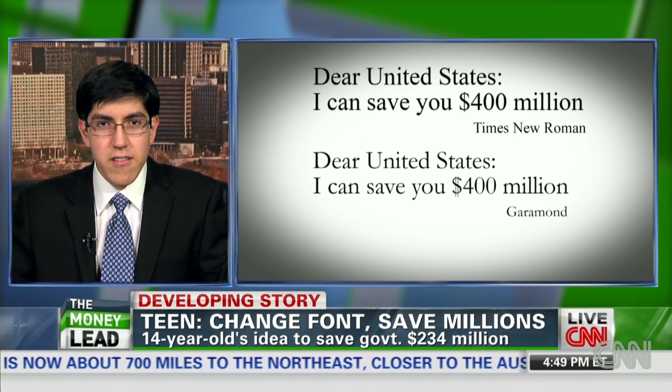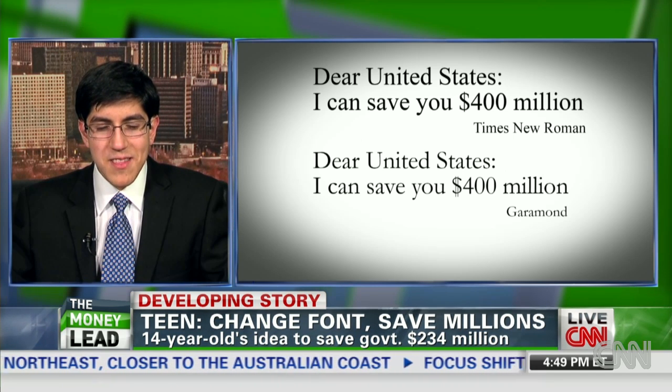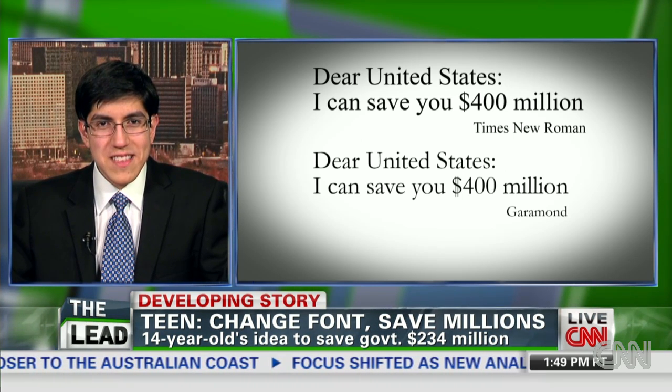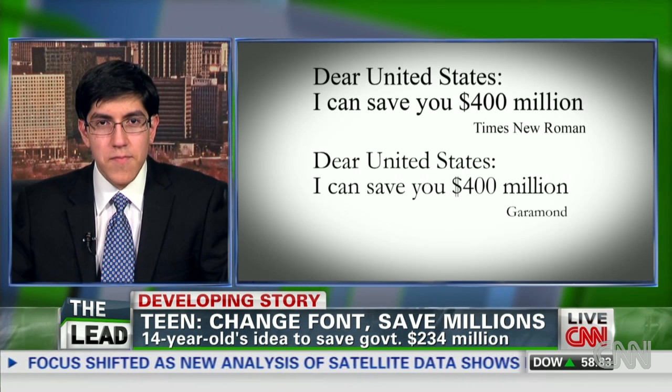That's because the font is thinner, it's lighter — it simply uses less ink. Just looking at it, you wouldn't be able to tell that it actually saves 30% of ink costs. So those were my conclusions.